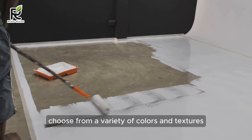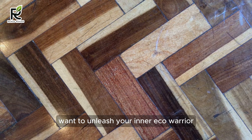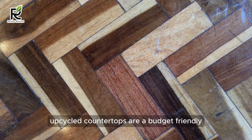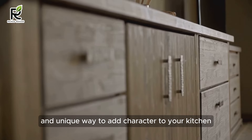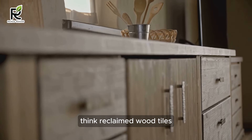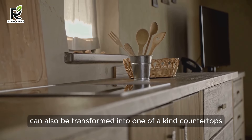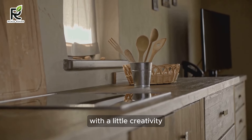Choose from a variety of colors and textures to match your style. Want to unleash your inner eco-warrior? Upcycled countertops are a budget-friendly and unique way to add character to your kitchen. Think reclaimed wood, tiles, or even concrete slabs. Repurposed doors or furniture can also be transformed into one-of-a-kind countertops with a little creativity.